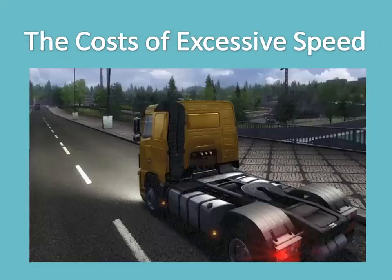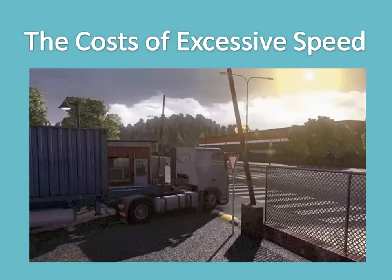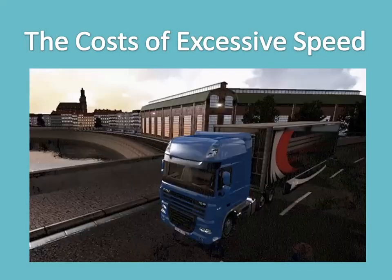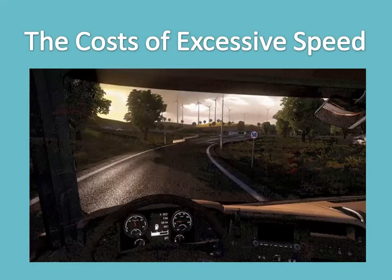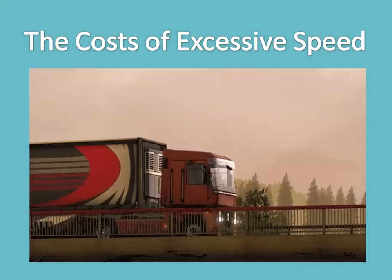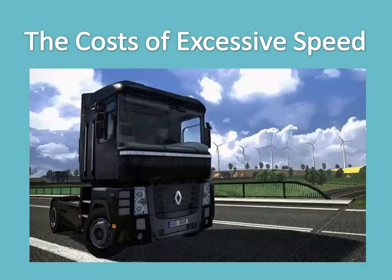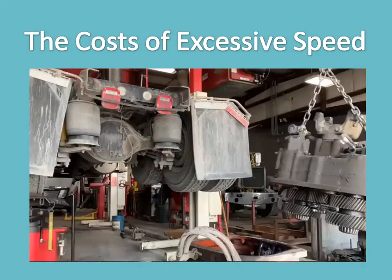Speed management — the cost of excessive speed. Accidents are more likely to occur at higher speeds. If an accident does occur, fatalities are more common when speeding is a factor. These are givens, proven over and over in accident after accident. But even when speeding doesn't result in an accident, there are other costs to consider — speeding can have the very unwelcome consequences of traffic tickets, loss of your driving license, and with it, the loss of your job.